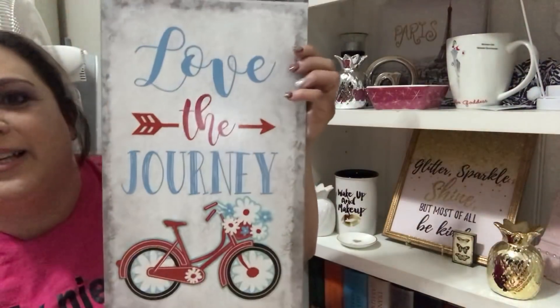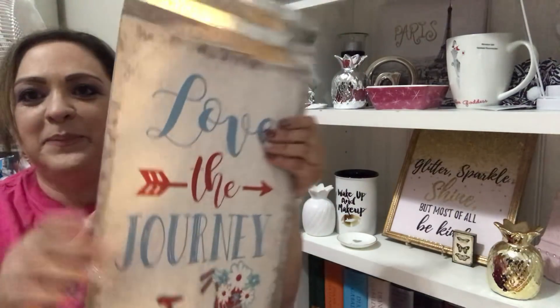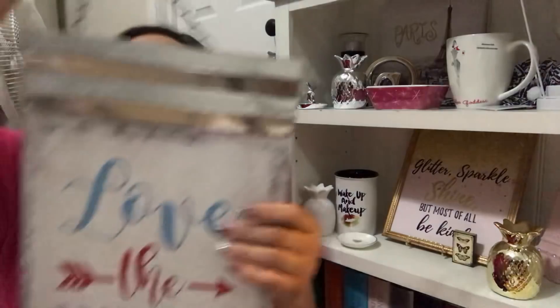This sign — 'Love the Journey' with the bike. It's aluminum and it's got the chain. It was $11.99 and I got it for $2.40. They did not have duplicates of hardly any of this stuff, so I'm sure it's gonna go so quickly.